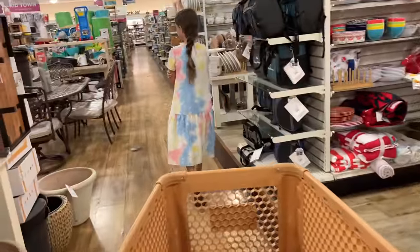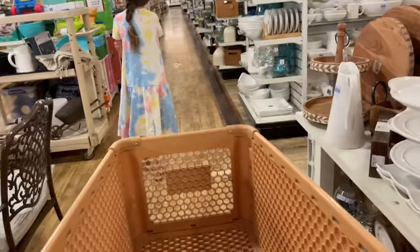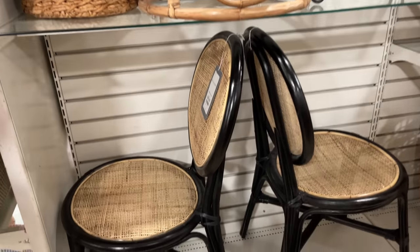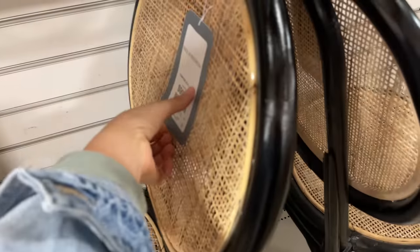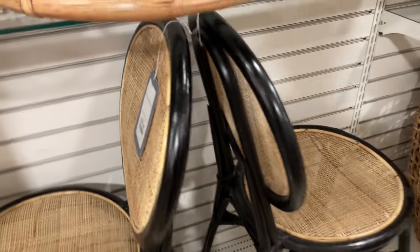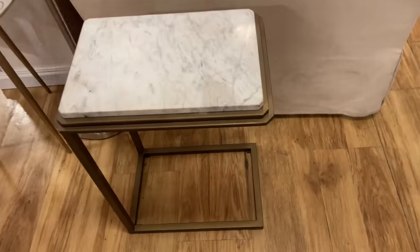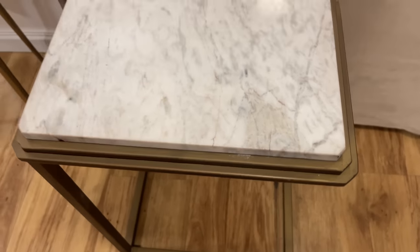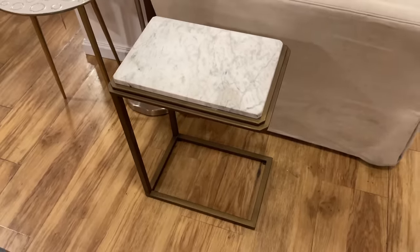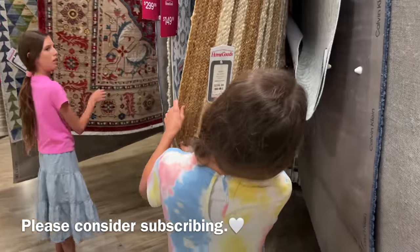Headed into HomeGoods — I was really excited to hopefully find a rug. I know they have a really nice selection of large rugs and the prices are pretty reasonable. I thought if I can find one in store, I wouldn't have to order online and I could actually see it in person. So that was my goal.